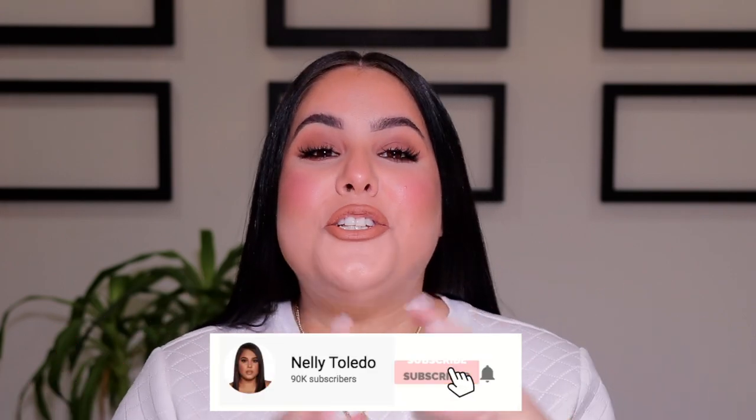Hey guys, it's Nelly. What's up? Welcome back to my channel. I am back today with this makeup look and I am so obsessed with how this look turned out. It is the perfect everyday bronzy but glowy summer makeup look. This is definitely going to become my everyday makeup look. It's easy, it's fast, and my skin just looks incredible, you guys.